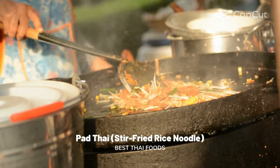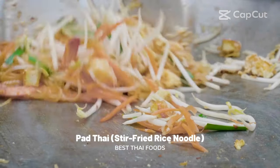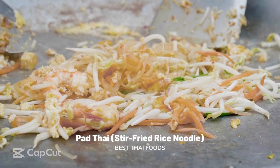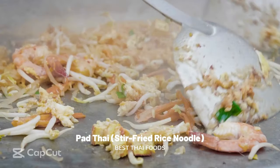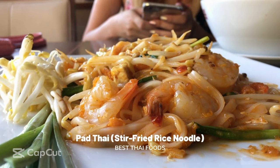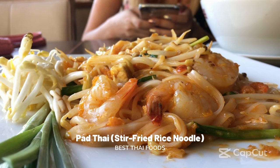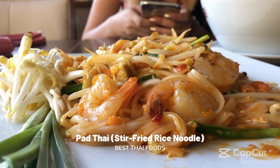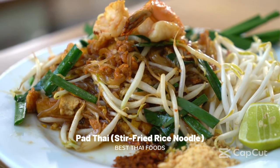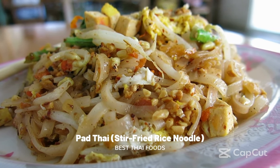Pad Thai: stir-fried rice noodles. Pad Thai is the dish most synonymous with Thailand. It's made with thin flat rice noodles stir-fried with bean sprouts, spring onion, scrambled egg, tofu, and shrimp or vegetables. The secret to making an authentic Pad Thai is adding tamarind sauce to build a sweet-sour flavor into the noodles. The best places in Bangkok to get a plate of delicious Pad Thai are either Yaowarat or Khao San Road, where street vendors serve this classic with a sprinkling of nuts and a squeeze of lemon juice from a lemon wedge.